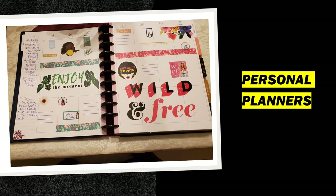So the last couple of years, I've been using what they call disk-bound planners. It gave me the flexibility to add pages in and out, and it also allowed me to be creative. The only downside is the same I'd have with a spiral or ring-bound binder — because I'm left-handed. But because it's a disk-bound planner, I do have a workaround for that.